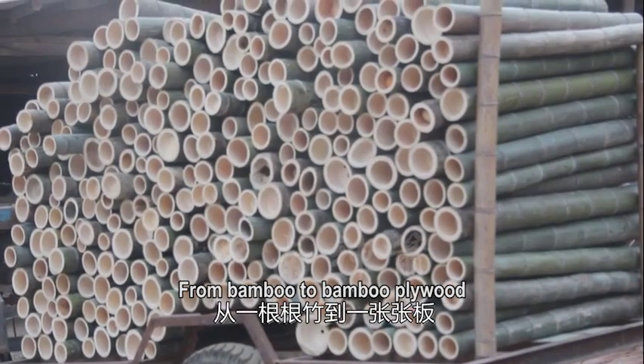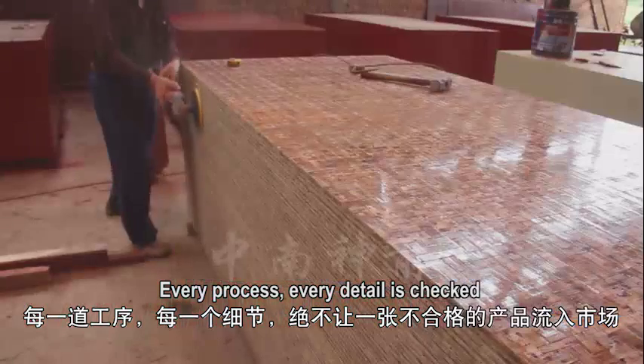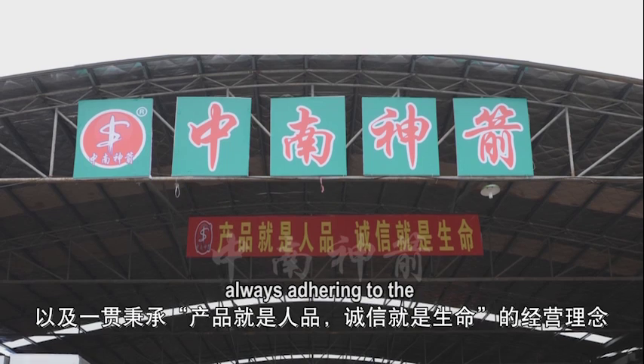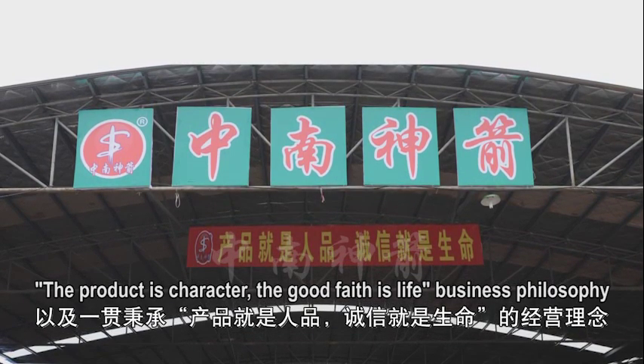From bamboo to bamboo plywood, every process and every detail is checked — they won't release even one spoiled product into the market. Always adhering to the philosophy that the product is character, good faith is life.